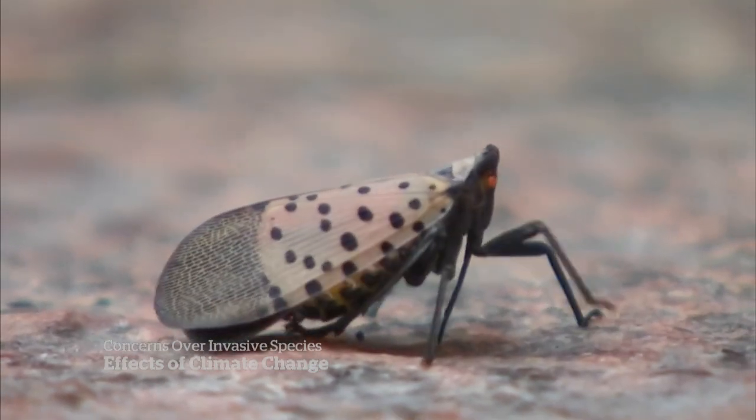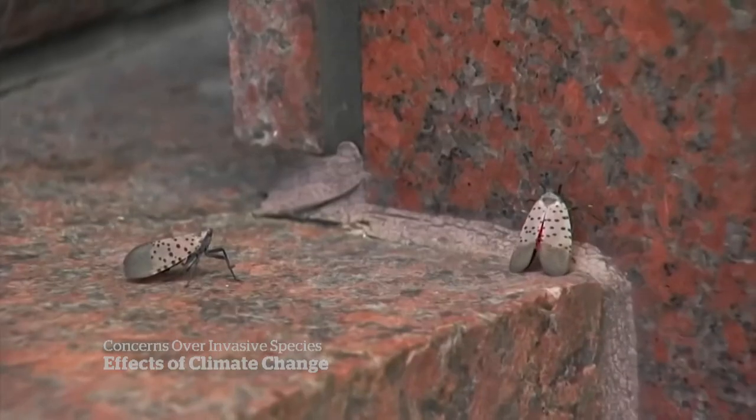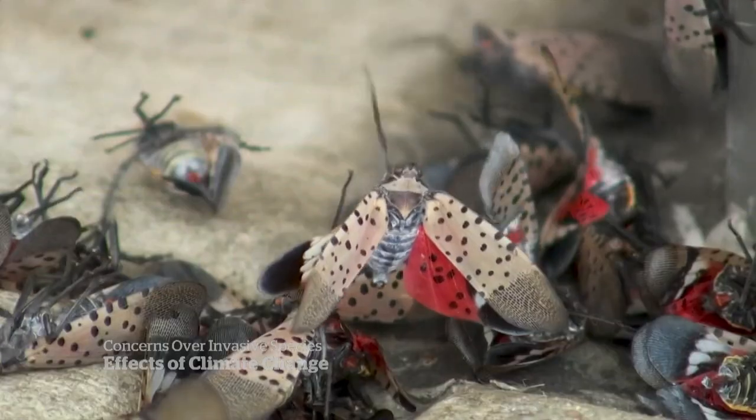This insect can lay eggs on pretty much any surface — rocks, even your car. So if you're not careful, you may have a mass of eggs on your car and carry it to Canada.